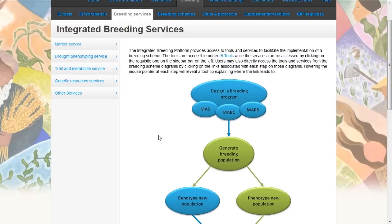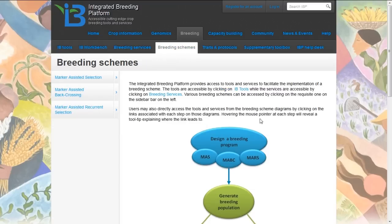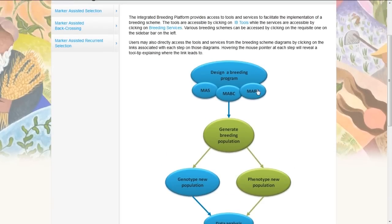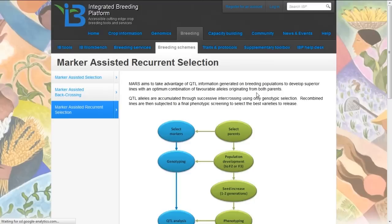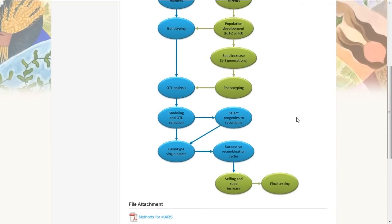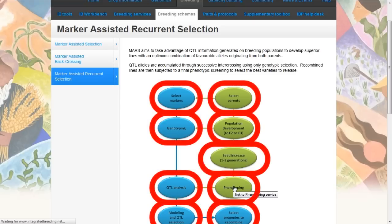Breeding schemes provides information for breeders on the different breeding strategies available. We can look at this page and see different breeding strategies for designing a breeding platform. For example, we might want to use a marker-assisted recurrent selection strategy. Clicking on that will show all the steps needed to implement it, and clicking on various aspects takes you to information and tools to perform that particular step.